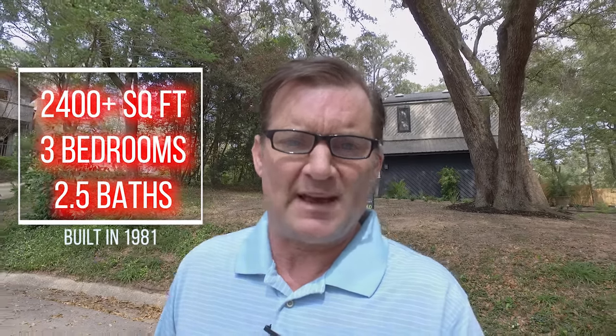Today we're gonna do a walkthrough on a brand new luxury listing. This property is listed for $579,999 and it's a little over 2,400 square feet — three-bedroom, two and a half bath — located in East Pensacola.